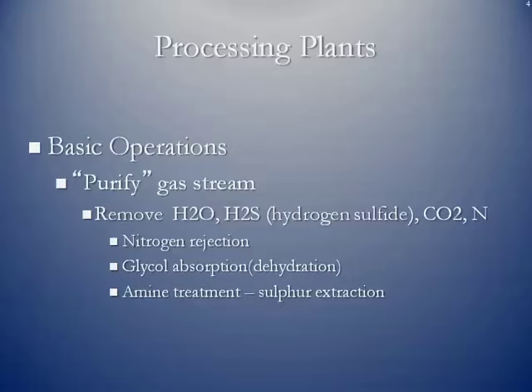Some of the processes include nitrogen rejection, where nitrogen is literally taken out of the gas stream, and glycol absorption. Ethylene glycol — essentially antifreeze — is heated up beyond the boiling point of water, so the gas stream run through a glycol absorption unit will burn the water off, reducing the water content in the natural gas stream. If there's a higher level of sulfur than allowed, they have what's known as an amine treater that will remove that as well.